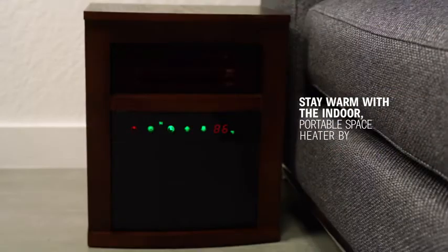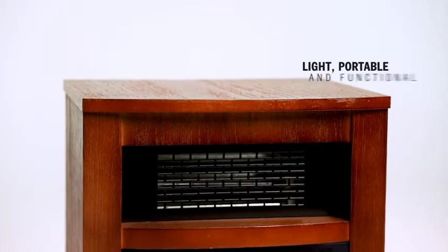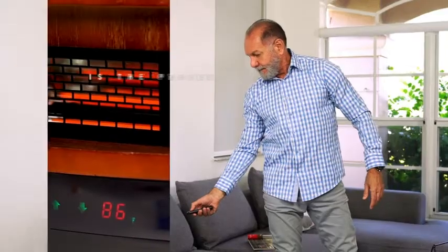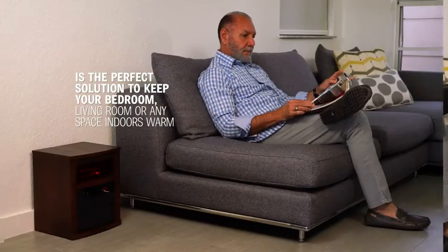This winter, stay warm with the indoor portable space heater by Trustek. Light, portable and functional, Trustek's space heater is the perfect solution to keep your bedroom, living room, or any space indoors warm.